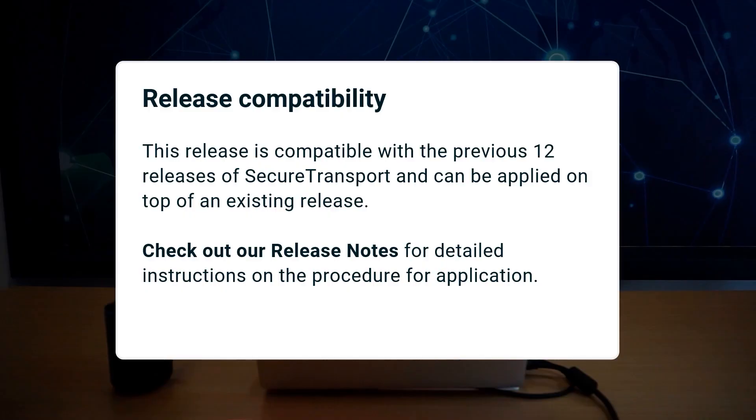This secure transport update does not impact current configurations. You can apply it on top of any of the past 12 updates. If you're installing secure transport for the first time, check out our release notes or installation guide for detailed instructions.